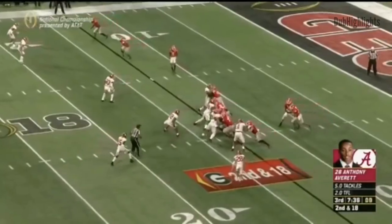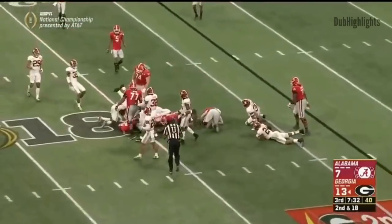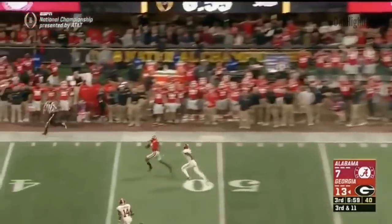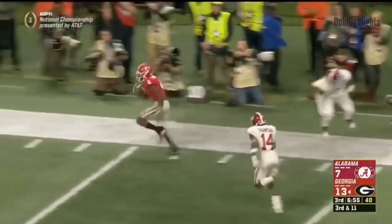Second and 18. Chubb muscles and gets almost all of that. Fromm delivers under pressure downfield — caught by Hardman. A foot race — he escapes and scores.